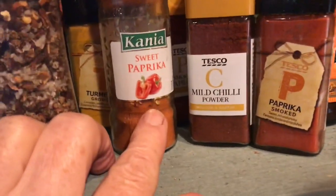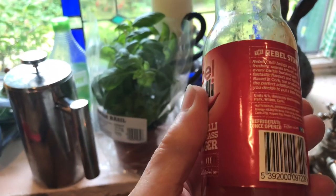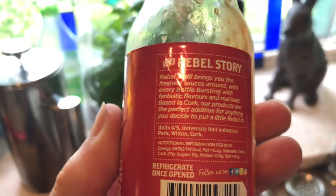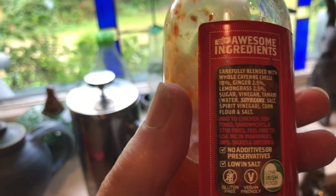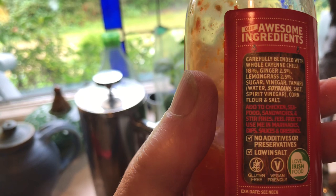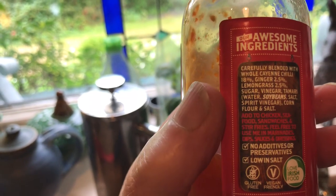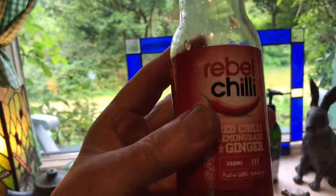I've got some herb in there, a little bit of salt, I might add some sweet paprika, and I'll definitely add smoked paprika because I just love that. Then to top it all, Rebel Chili — made in Ireland, which I like because the ingredients are very simple and the calorific value is very low. It's carefully blended with whole cayenne chili 18%, ginger 2.5%, lemongrass 2.5%, vinegar, tamari, salt, spirit vinegar, corn flour. It's delicious and it comes in a glass bottle, which is recyclable.